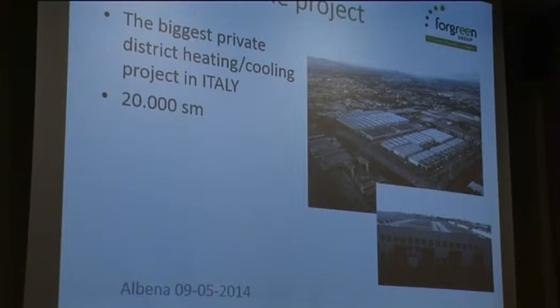We are also planning to expand it to other very interesting places close to this area, which are energy-use intensive.